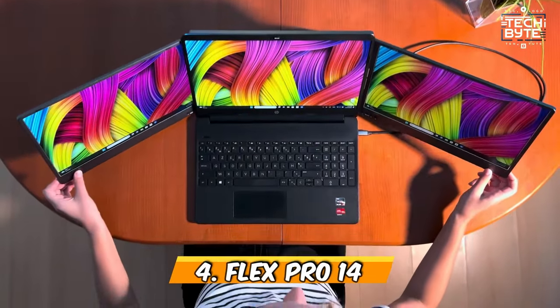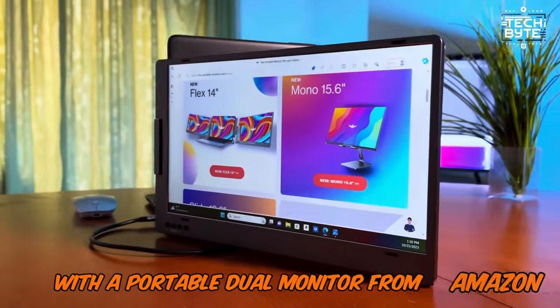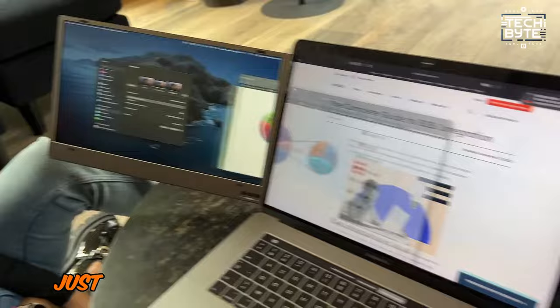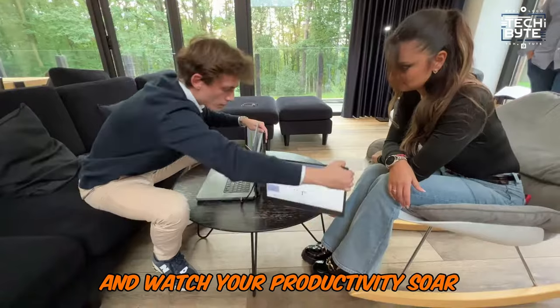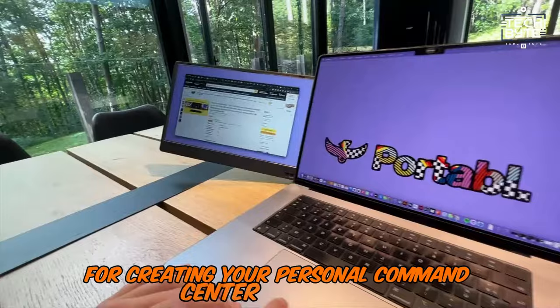Number 4: FlexPro 14. Imagine transforming your laptop into a powerhouse of productivity with a portable dual monitor. This gadget is like a secret weapon, boosting your efficiency whether you're at a coffee shop or a cozy corner. Just plug it in to expand your screen space and watch your productivity soar. Its sleek design and easy setup make it the ultimate sidekick for creating your personal command center anywhere.